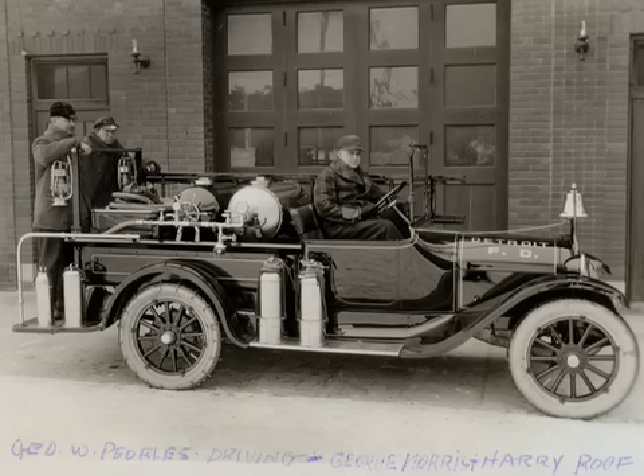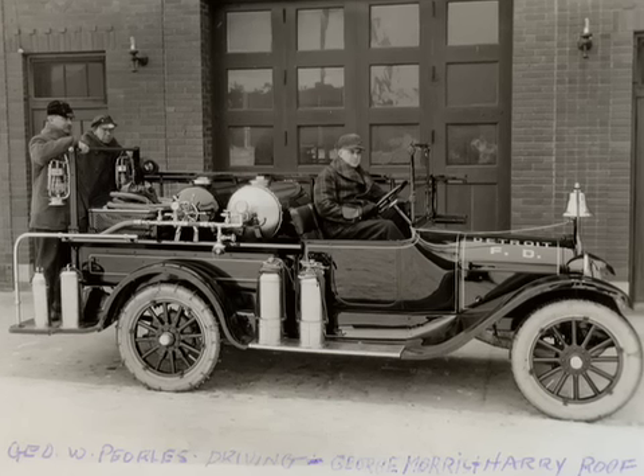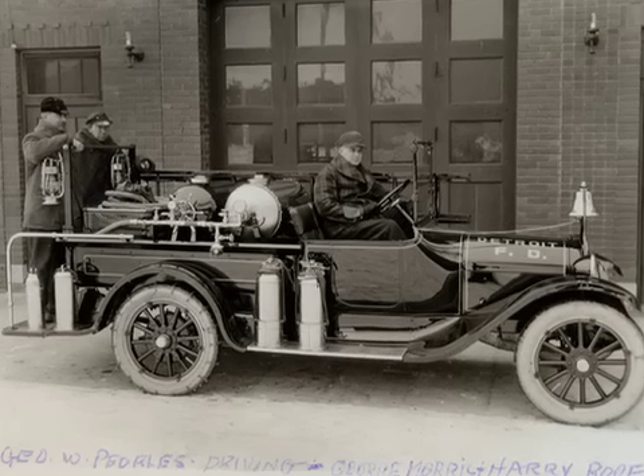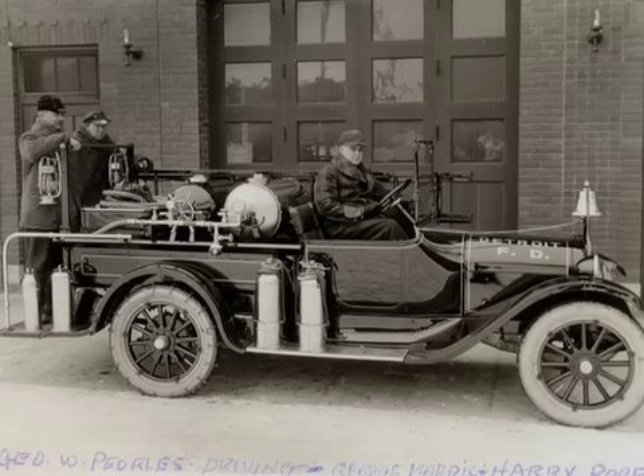Was it like a fire extinguisher? Yeah, like an oversized one. It was a Dodge pickup, actually built on. They've got it restored just beautifully.